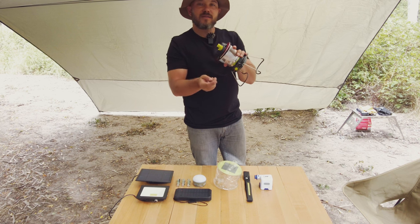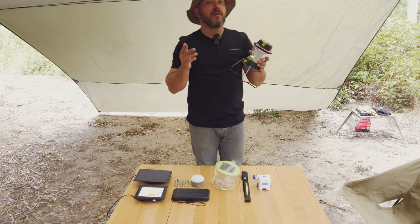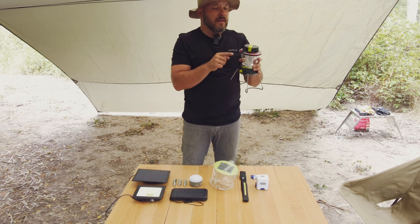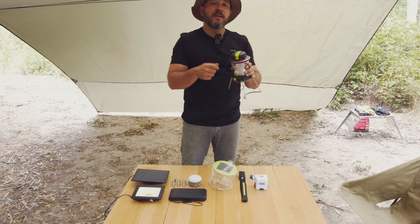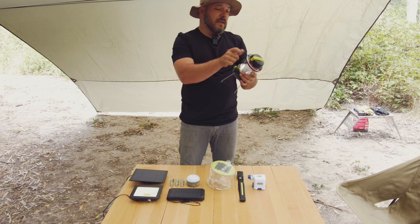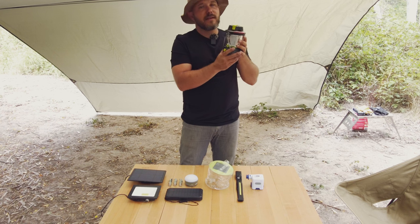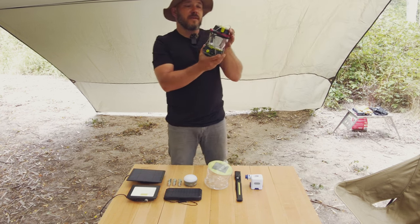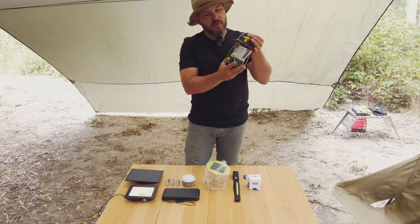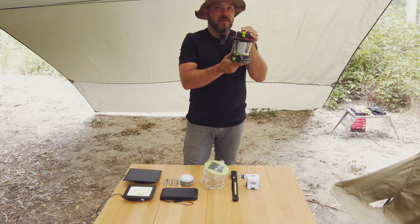It's also got a little crank handle. For every minute of fast cranking you get about 10 minutes of light, so in a pinch that's really useful. It's a lantern and a power bank at the same time, it's super bright — I highly recommend it. Goal Zero, you guys did super well with this. I'll put links in the description for all these pieces of kit. This is the most expensive but also one of the most useful.